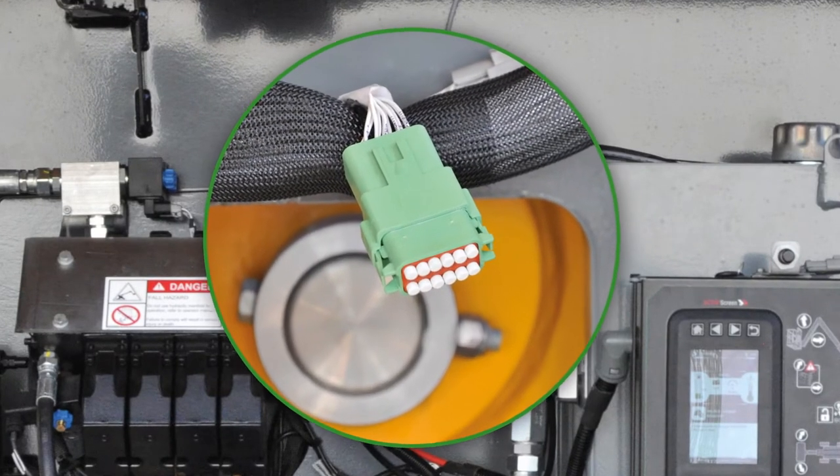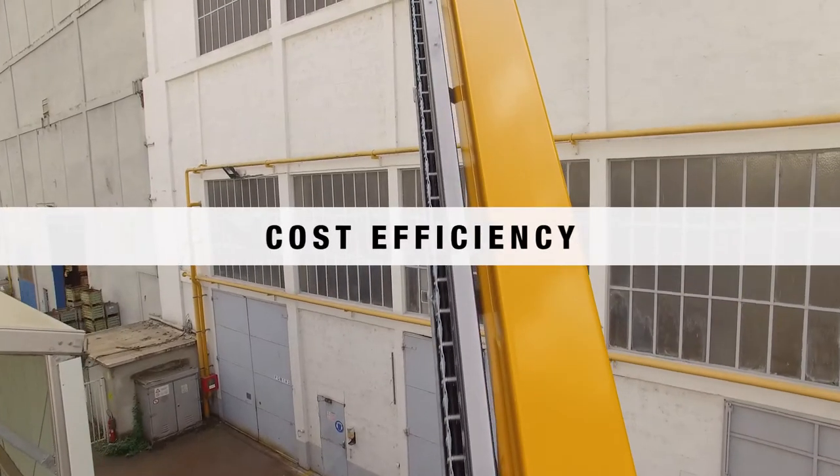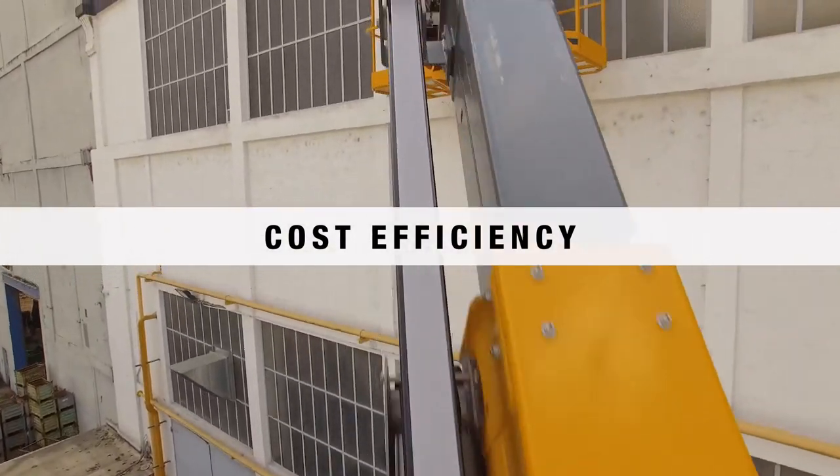For fleet management, the HT 8085 range is equipped with a universal telematics connector as standard, allowing you to quickly connect your own telematics devices to the Aloft machines.